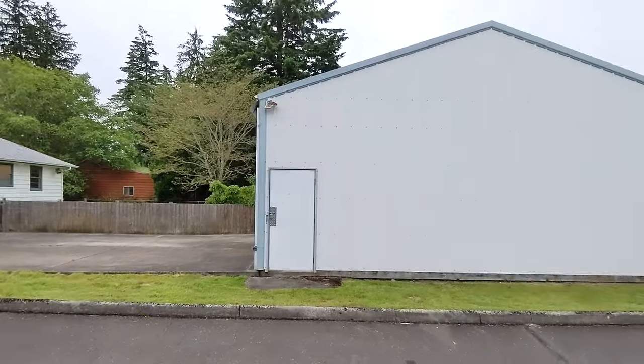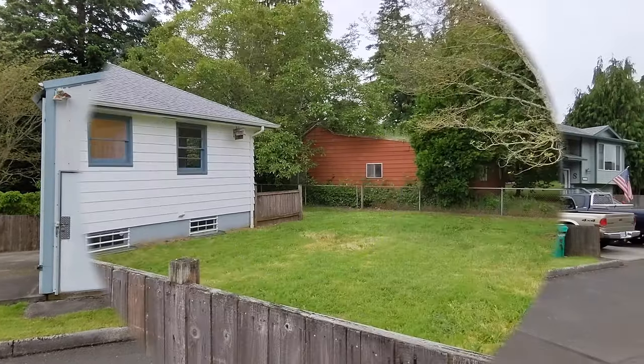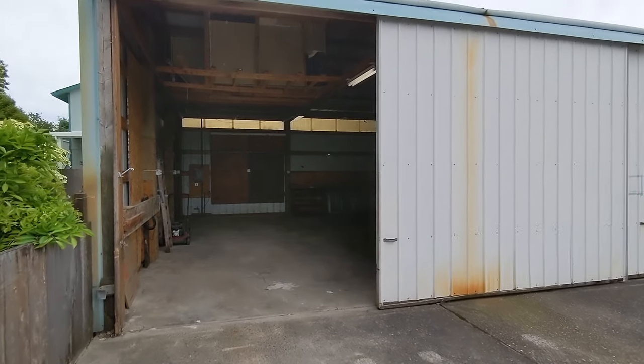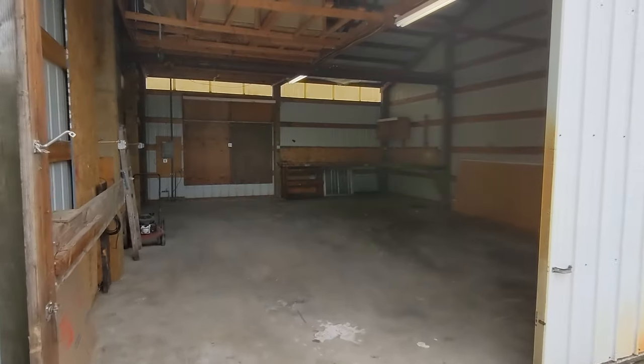Outside, the property is nicely positioned on the corner to a private cul-de-sac. The shop sits to the back at the end of a large driveway and has a large parking pad in front of it.